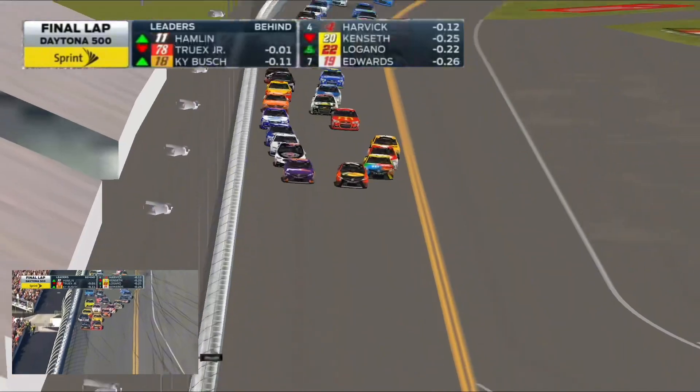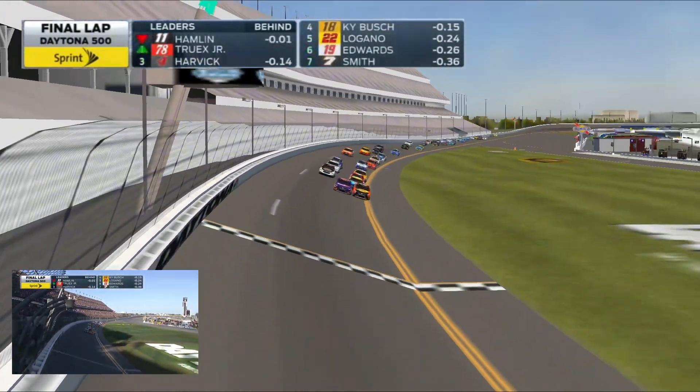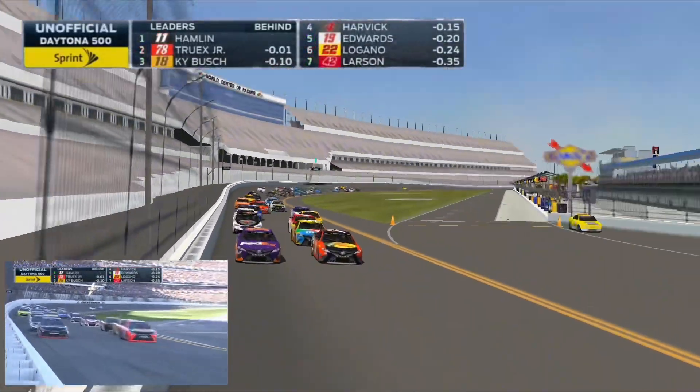Here they come to the line. This is the finish of the Daytona 500. Side by side, bouncing off each other. Unbelievable. I think it was Denny Hamlin. I have it as Hamlin. Hamlin by an inch.